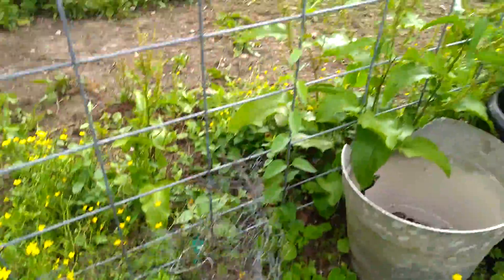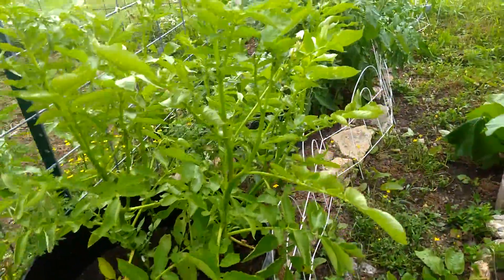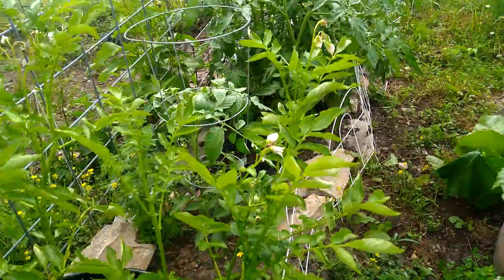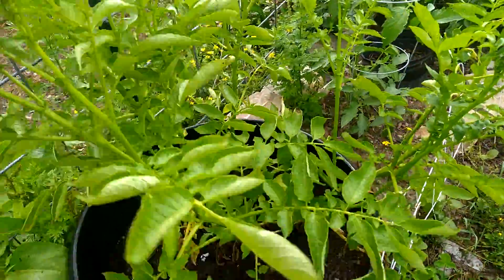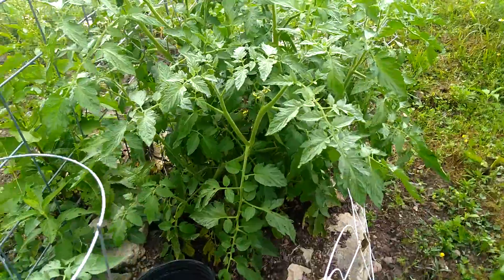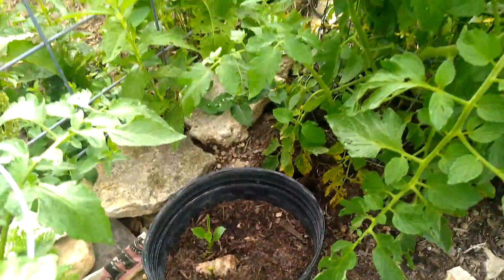Please excuse the weeds. And the potato tower — looks like something's eating on the blooms. Pretty soon we'll be digging. I'll show you how we dig it. And then tomatoes, and the dahlia in between.